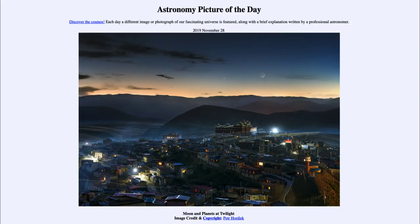Greetings and welcome to the Introduction to Astronomy. One of the things I like to do in each of my introductory astronomy classes is to begin the class with the Astronomy Picture of the Day, from the NASA website at apod.nasa.gov/apod. Today's picture for November the 28th of 2019 is titled Moon and Planets at Twilight.